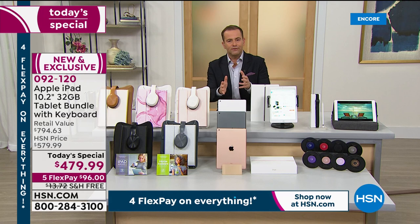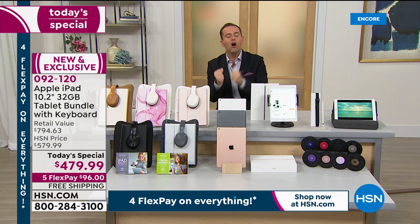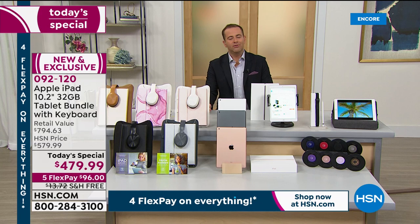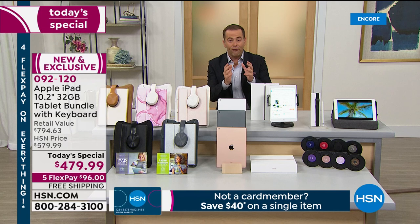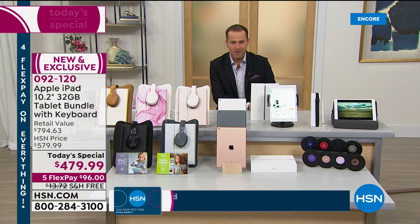If you're wondering who this is for — it's for everybody. It might be for your son or daughter for school, college, or university. It might be for you so you can do the things you need to do, because we're all still at home more often than not. Apple doesn't discount — they don't need to — so HSN has found a way to offer you an amazing value by putting together an exclusive bundle.